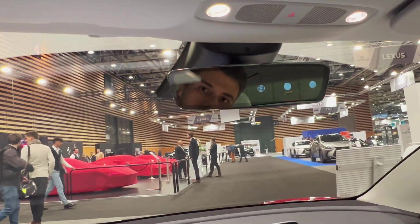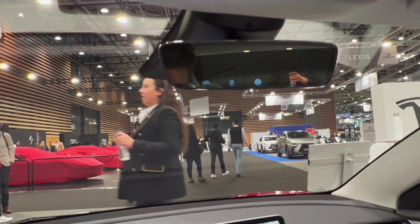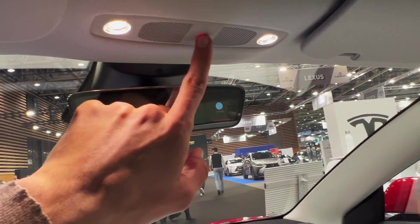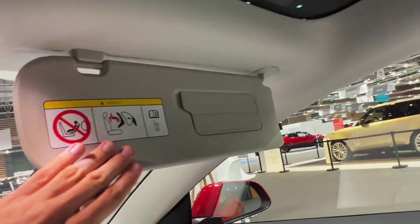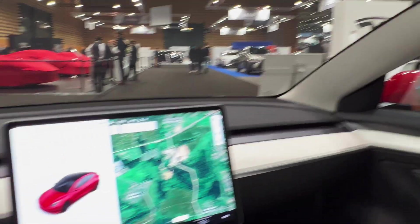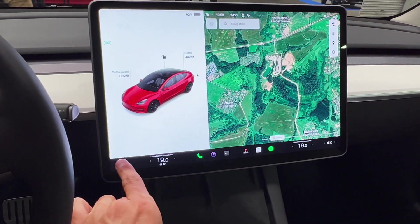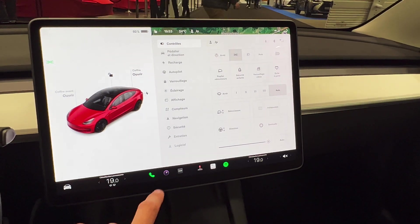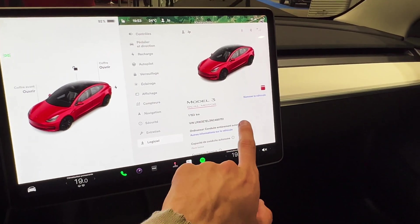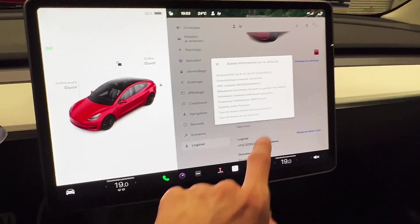I haven't noticed any other details — this is still plastic. I wish it was perhaps rubberized. I don't see any other changes. You can see the avatar on screen. This is all in French: dual motor, the number, and additional information.